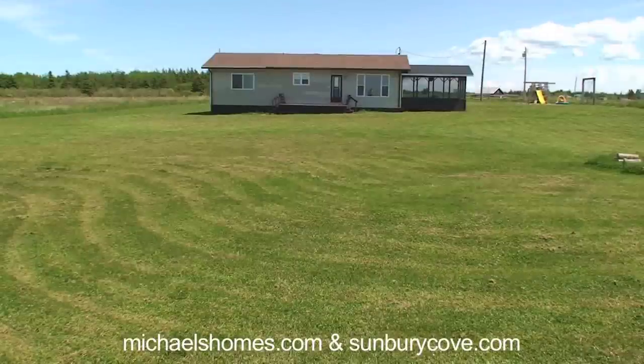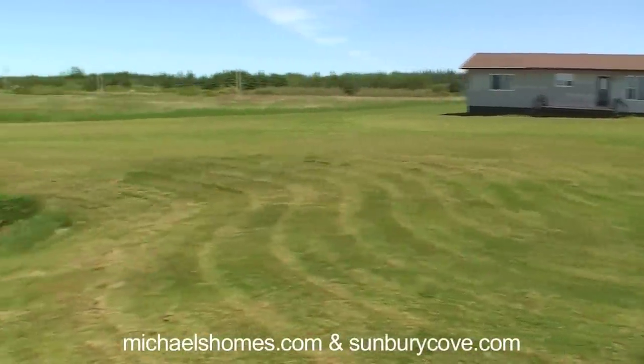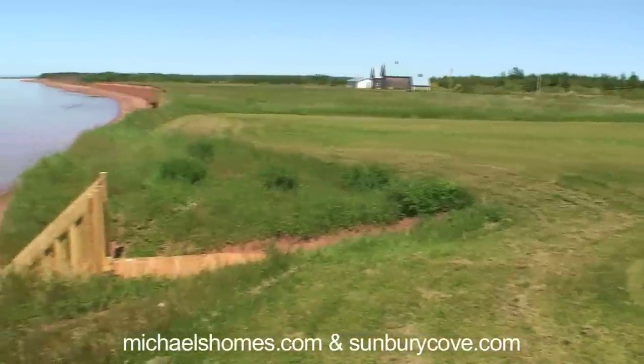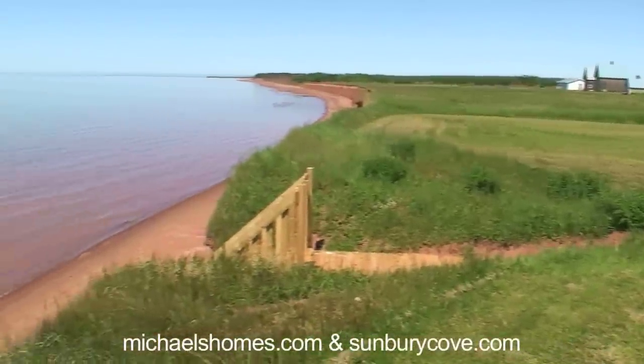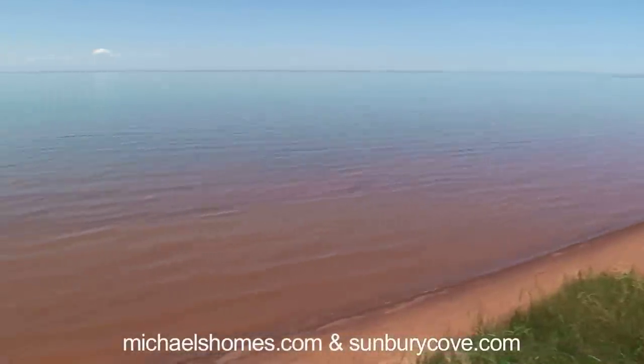So you want privacy, you want waterfront, and you want it at $169,000 or less — watch this 360 degree pan. Now this is absolute privacy. Check out the beach coming up. Beautiful sandy beach. It's a very very calm day on the ocean. You can see the wharf to our right in the frame.